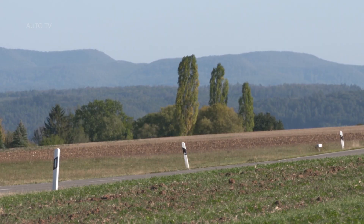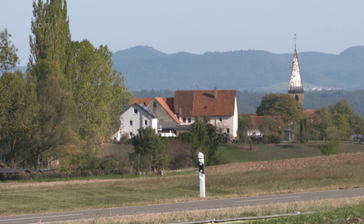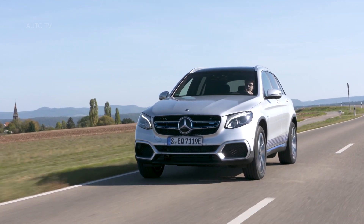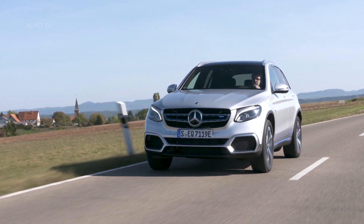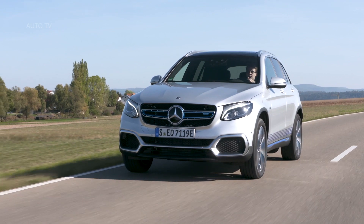Mercedes-Benz's safety assistance systems are also all on board the GLC F-Cell. The sensors have an additional purpose in vehicles that run purely on electric power, in that the signals assist the powertrain control with the selection of a range-preserving, efficient strategy for using the on-board energy sources. The energy employed for accelerating the car is used intelligently, taking account of the route characteristics, topography, and traffic situation.